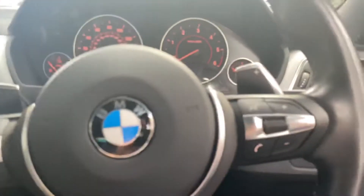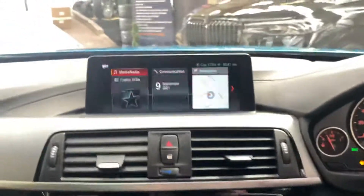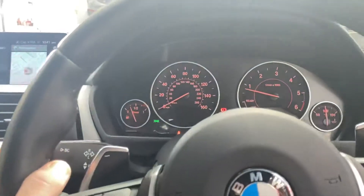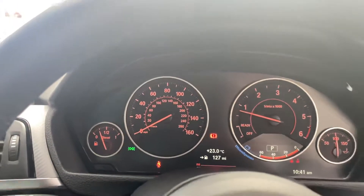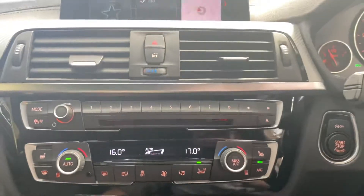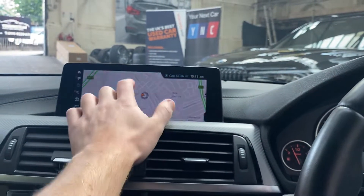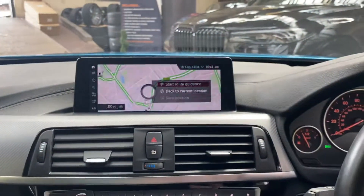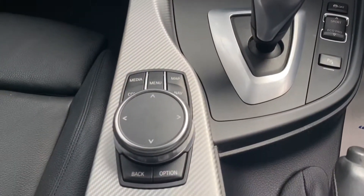Inside there is a multifunction M Sport steering wheel with cruise control, speed limiter, and voice and volume controls. Starting the car up, you can see we've got the Professional Plus infotainment system — all touchscreen. The car has covered just over 37,000 miles, which for its age is a very good figure. Your climate controls and front heated seats are here too. You can tap in and set destinations on the touchscreen very easily, and if you prefer, you can still use the iDrive scroll wheel.